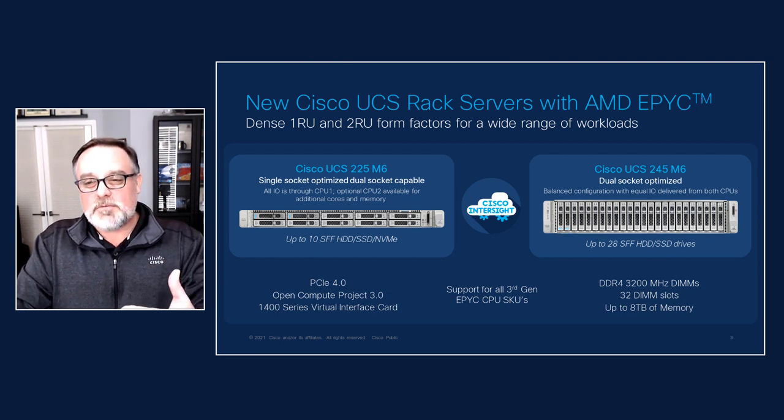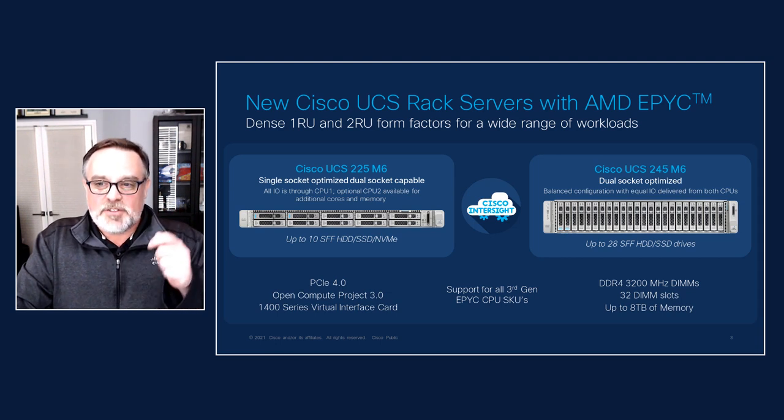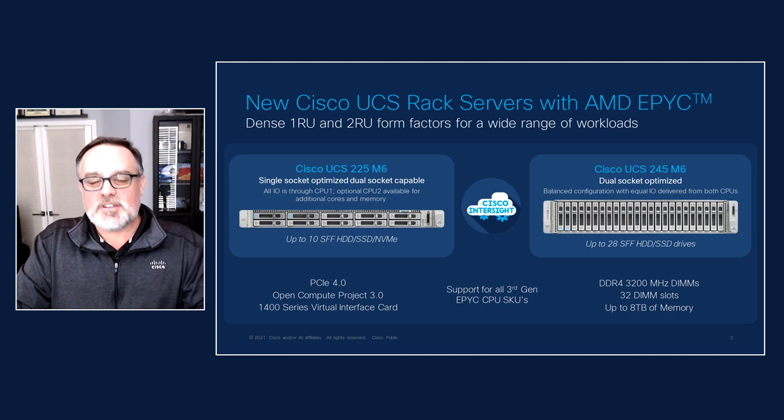Think about larger core counts and memory footprints for things like big data and analytics, database. And for things like multi-tenant server virtualization, we're taking advantage of AMD's very innovative secure encryption virtualization technology.